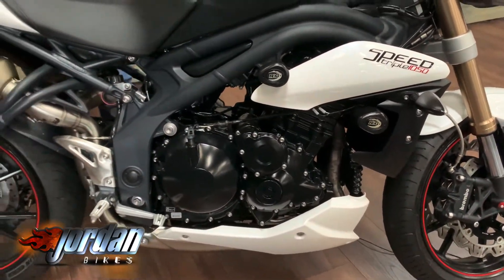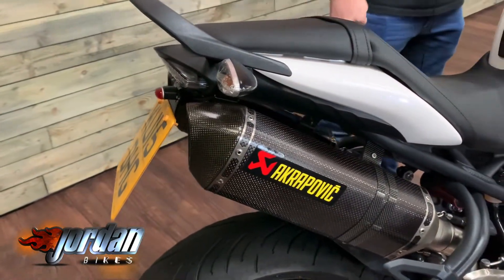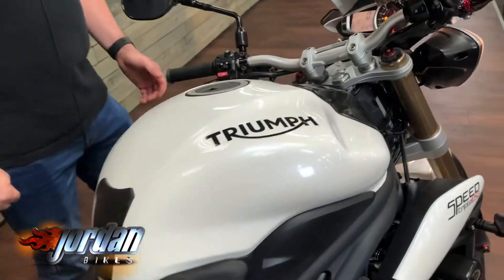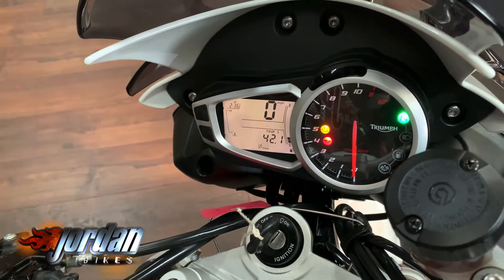It's also got these lovely sounding Akrapovic carbon exhausts, a tail tidy, and a Triumph grab handle as well. The single-sided swingarm on these bikes looks really, really cool. These come with a nice easy-to-read digital display and an analog rev counter, and this one has ABS as well.